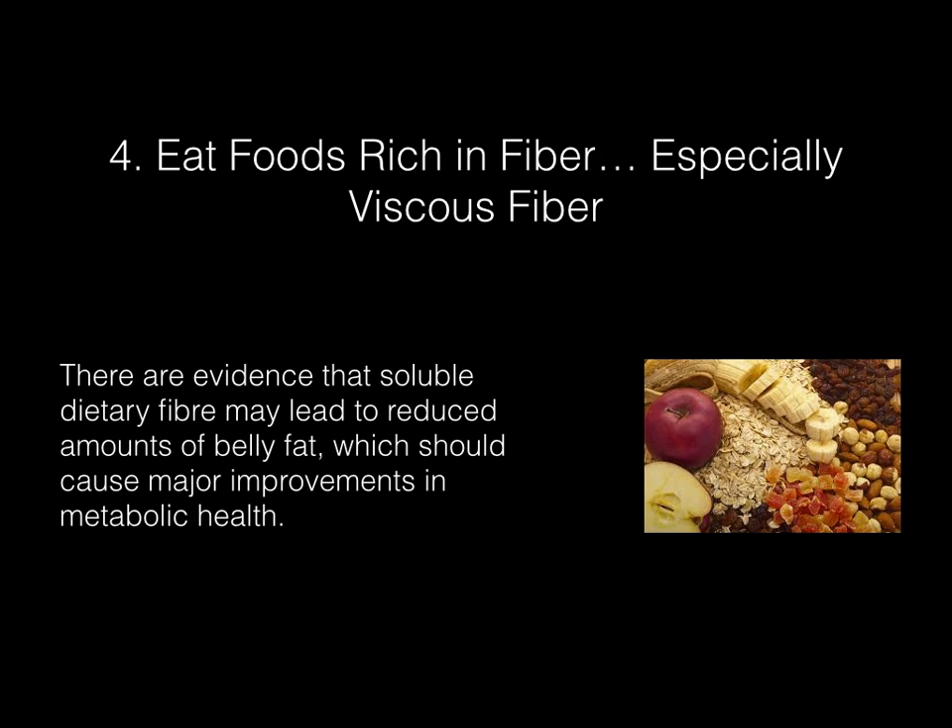Eat foods rich in fiber, especially viscous fiber. There is evidence that soluble dietary fiber may lead to reduced amounts of belly fat, which should cause major improvements in metabolic health.